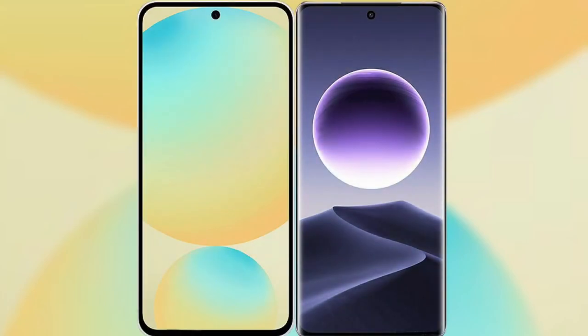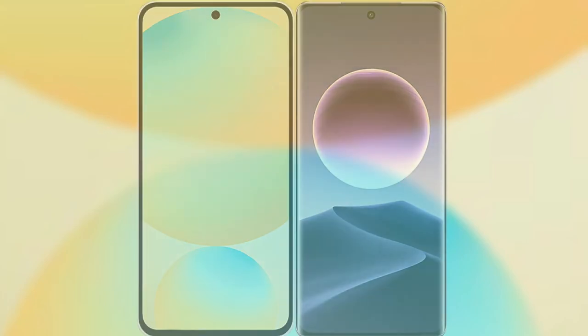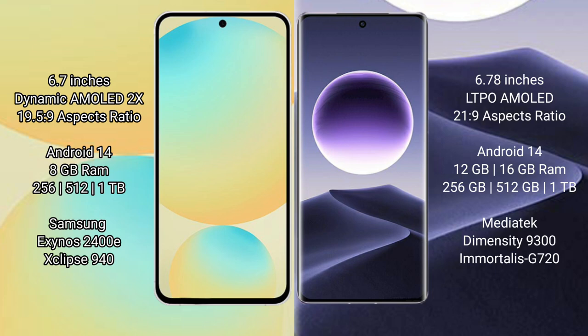I will compare the new Samsung Galaxy S24 FE with Oppo Find X7. Samsung Galaxy S24 FE features a 6.7-inch Dynamic AMOLED display with a 19.5:9 aspect ratio. Oppo Find X7 features a 6.78-inch LTPO AMOLED display with a 21:9 aspect ratio.